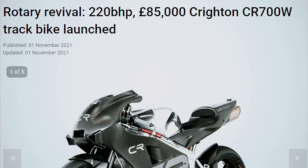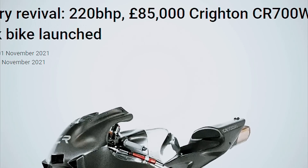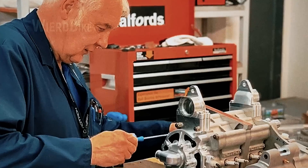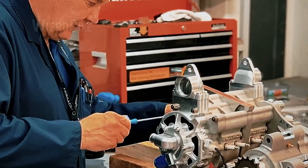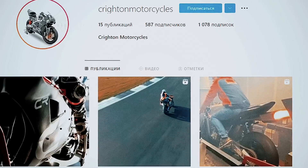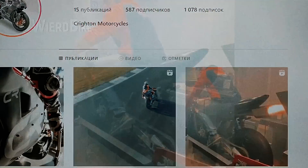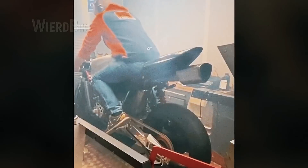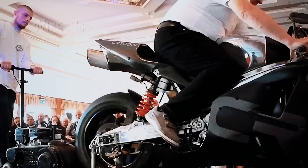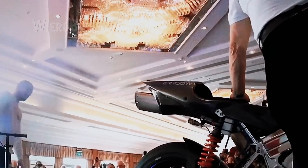These impressive engineering figures naturally continue with an impressive price. In the United Kingdom, this track machine — not intended for road use — starts at £85,000, which at current rates is just over $116,000. Only 25 units will be hand-assembled by Creighton himself, based at Rotran. Although official data remains scarce, videos posted on the Creighton Racing page in May of the previous year demonstrate a stripped-down bike on a dynamometer stand, screaming its way into the red zone. A brand new racing motorcycle with a rotary engine was unveiled at an event at the British National Motorcycle Museum on October 30th, 2021.